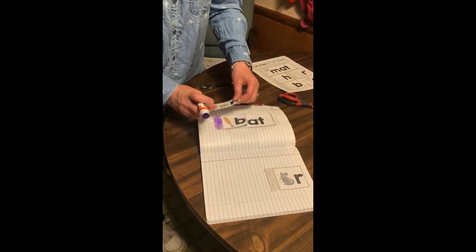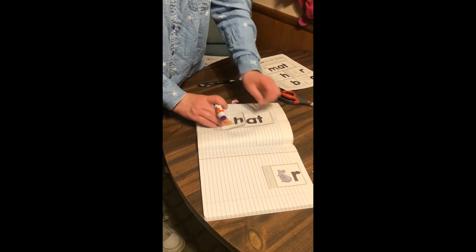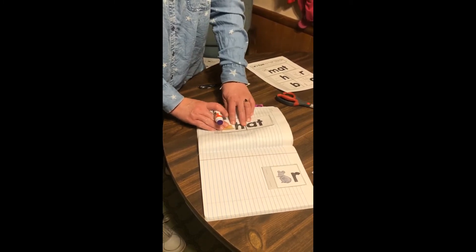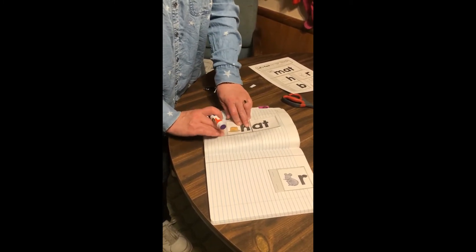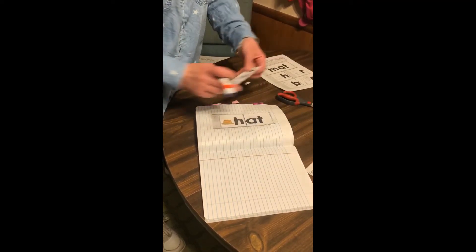I'm going to take my next one — again, the H, R, and B do not have to be in any special order, but we do want them to block the other letters except for the A and the T, because we want to see that letter plus the A and T.